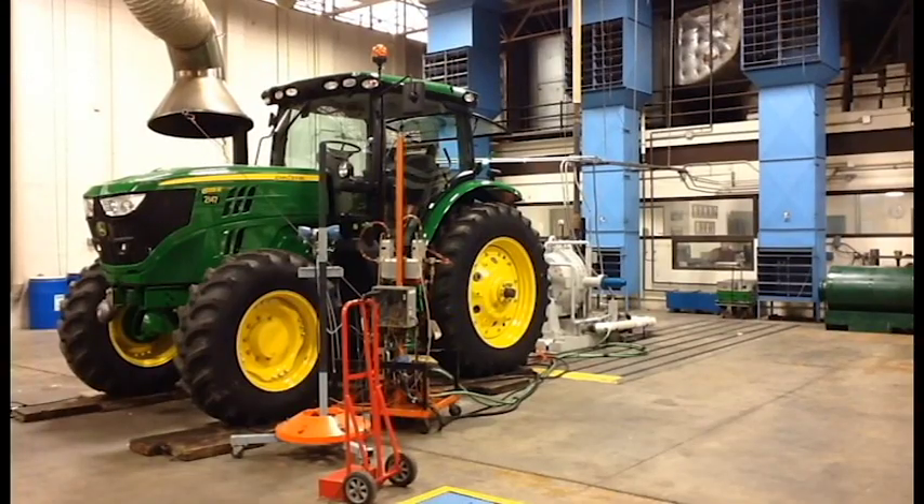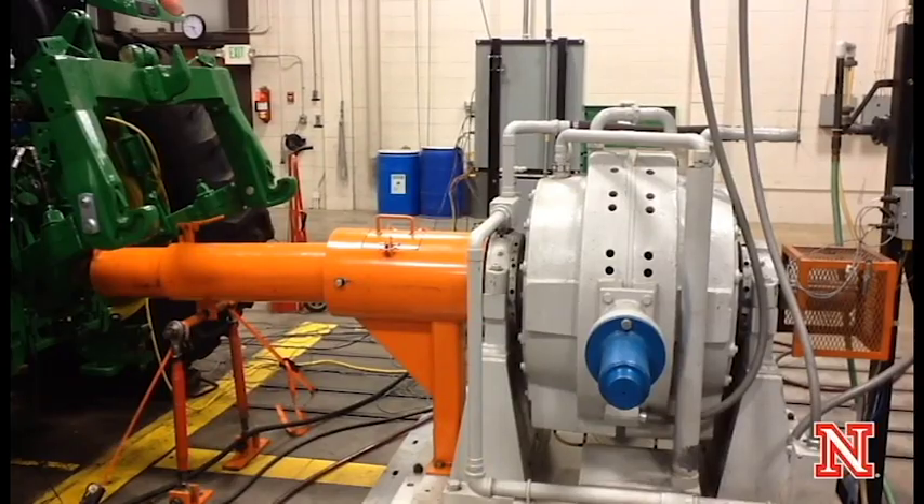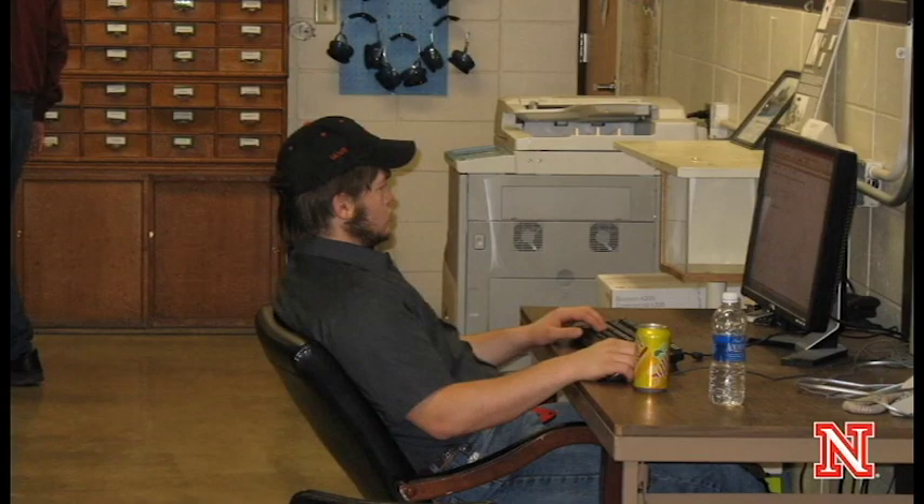Normally we start off with the tractor doing a power takeoff test. Tractors deliver power through a rotary coupling at the back of the tractor known as a power takeoff. During that test we measure how much torque, or twisting action, the tractor can produce with that connection, and also how fast in rotary speed the connection can turn. If you multiply the speed times the torque you get the power that's being delivered.